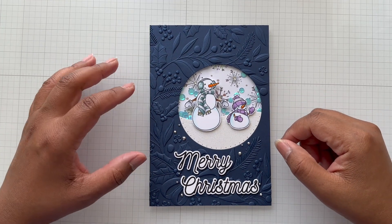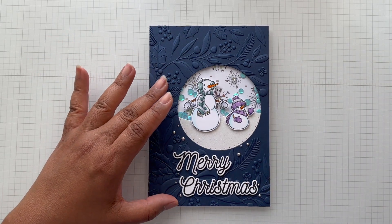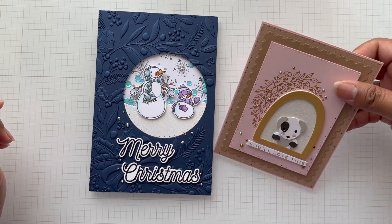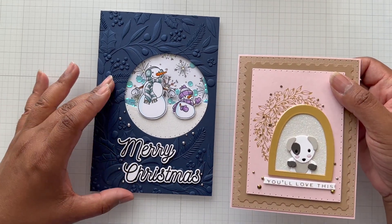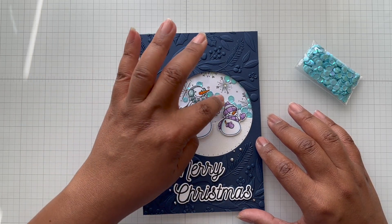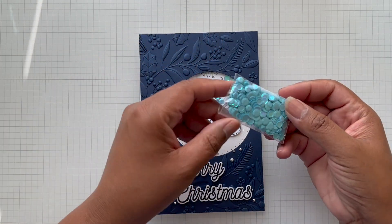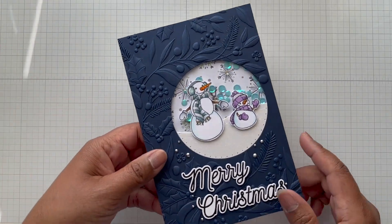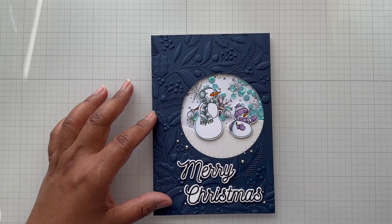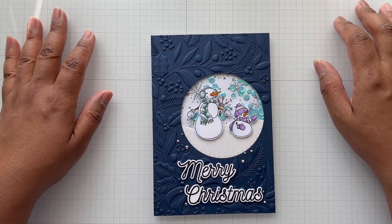Here is my December 18th card — a five by seven card completely inspired by the December 17th card. It's a five by seven shaker card, and there are my awesome blue ocean bits. Still have plenty to play with in my little shaker winter scene card. Let's talk about all that you're seeing here because there's a lot going on.